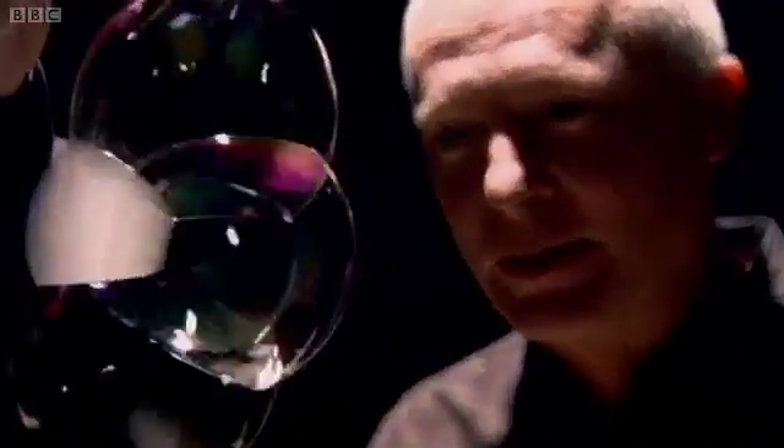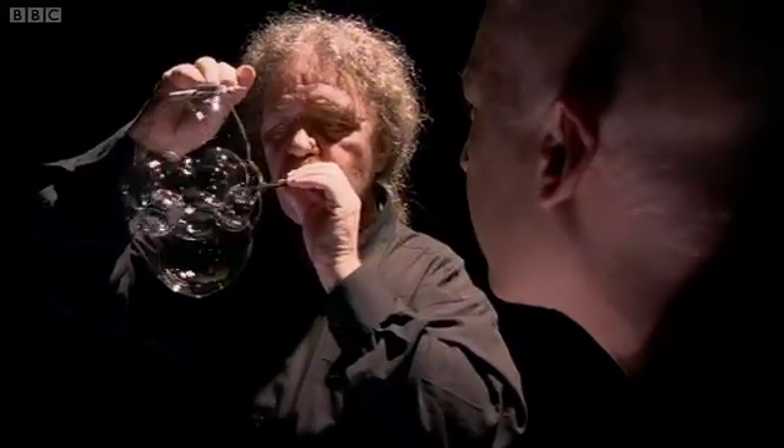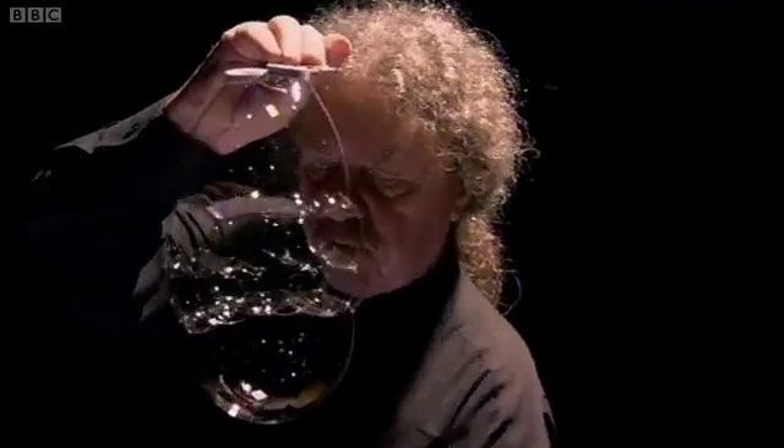And as we pop them, the bubbles change, finding the most efficient shape, until we're left with a sphere again. There's no choice. What's most remarkable is that those solutions are so often neat geometric shapes.